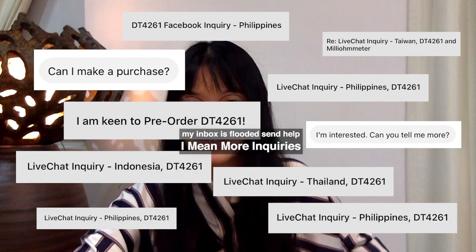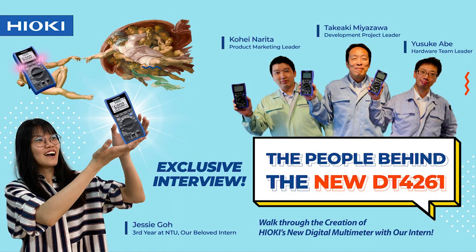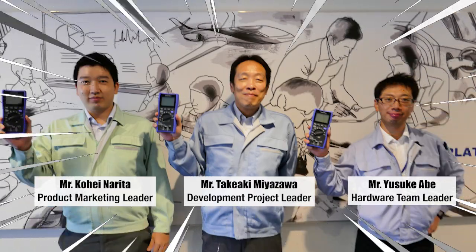Many of you have been asking us over the past week and sending in so many inquiries about the new DT4261, and I'm here today to tell you that we heard you and therefore we have prepared this very special video just for you today. I have with me three very special people at Hioki and we will be diving deeper into the new DT4261, how the DT4261 came about and to learn more about this brand new and amazing digital multimeter.